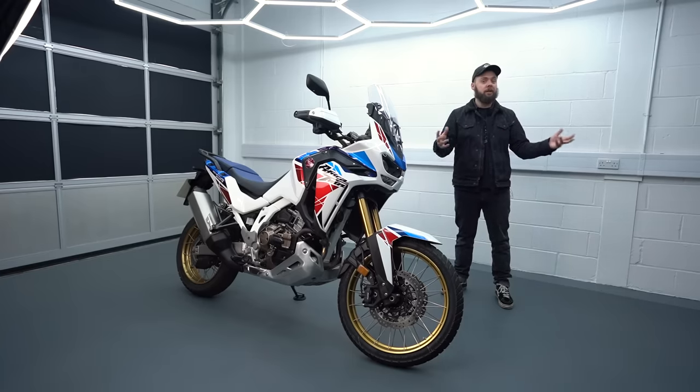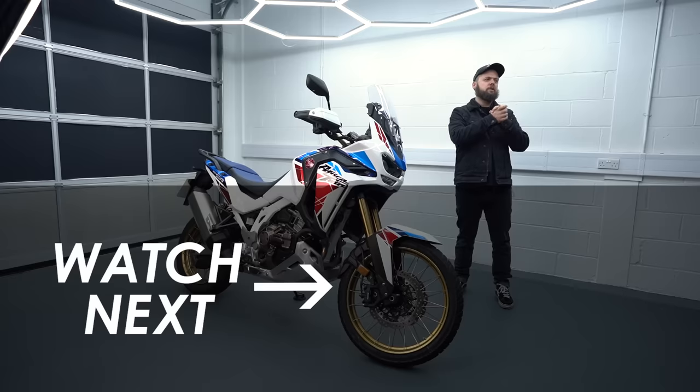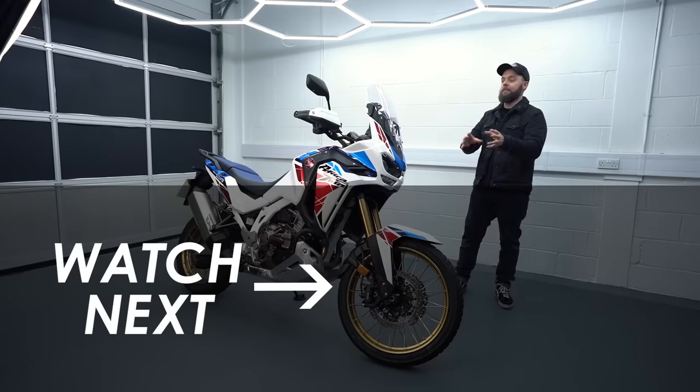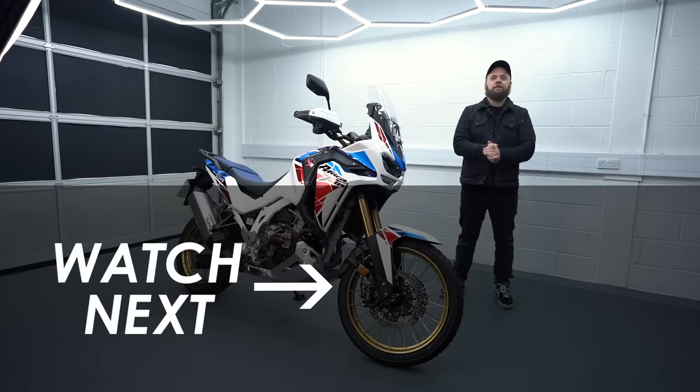Overall, super impressed with it — I think it does a little bit better on the road than the spec sheet suggests. I'd love to know what you think down in the comments, and which bike you'd go for. I didn't really cover off-roading today, but in about a month's time I'm doing two days with the Honda Adventure Experience down in Devon, riding the more off-road biased base version — so if you want to see that video, hit subscribe and I'll see you then.